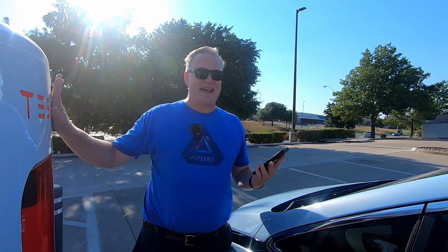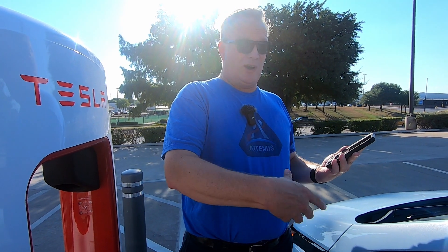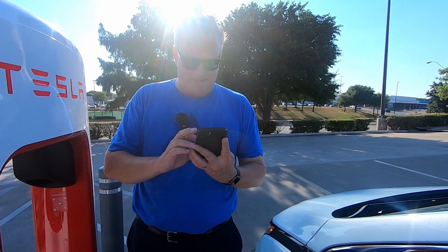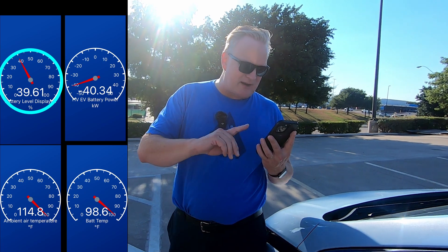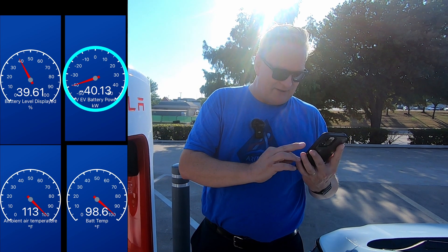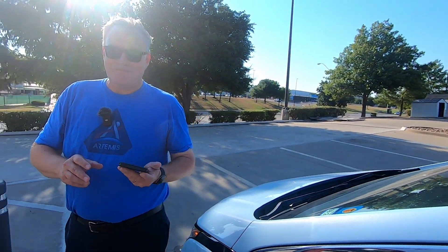Full disclosure: I was out here yesterday and on the first attempt it did not connect — it tried for two minutes and failed. The second time it worked. This time I just got the beep from my car, so we are now charging. Starting my 10-minute timer. We're at 39.61% state of charge on the battery, getting around 40 kilowatts from the charger, but that's partly because the air conditioning is on. Battery temp is at 98.6°F and ambient air temperature reads 113°F because the sensor is under the windshield.